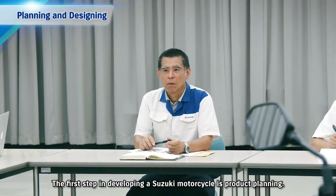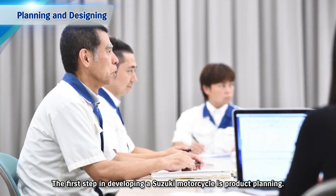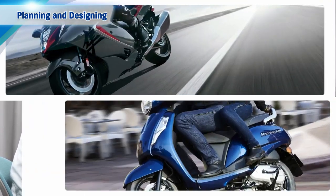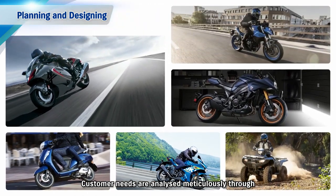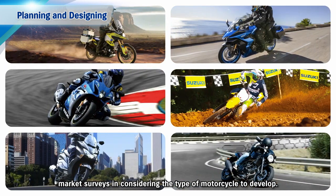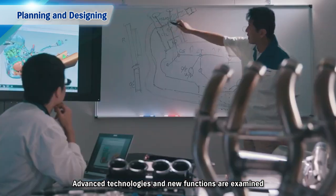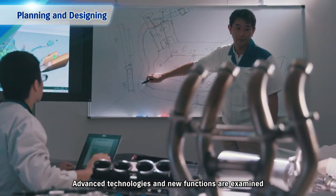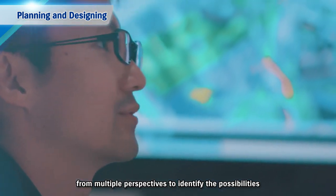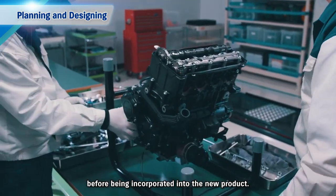The first step in developing a Suzuki motorcycle is product planning. Customer needs are analysed meticulously through market surveys in considering the type of motorcycle to develop. Advanced technologies and new functions are examined from multiple perspectives to identify the possibilities before being incorporated into the new product.